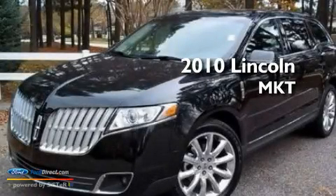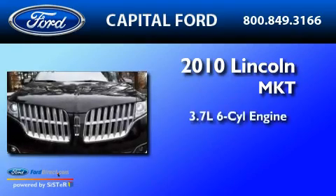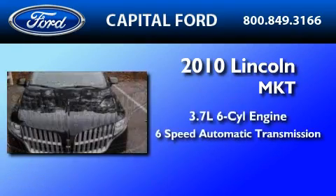This is a 2010 Lincoln MKT. It has a 3.7-liter six-cylinder engine and a six-speed automatic transmission.